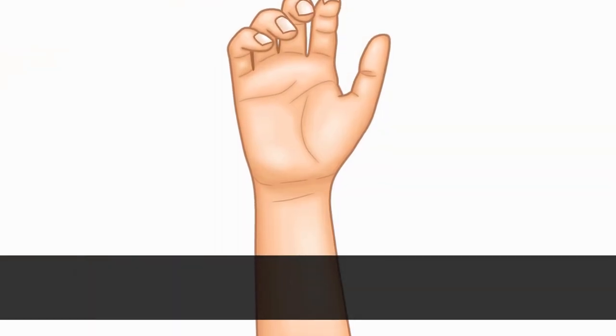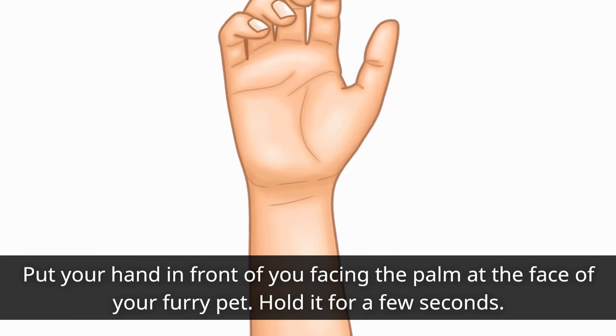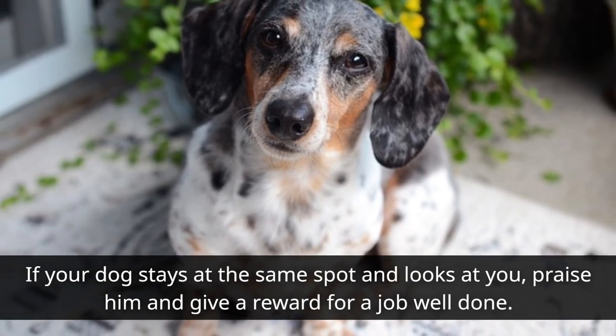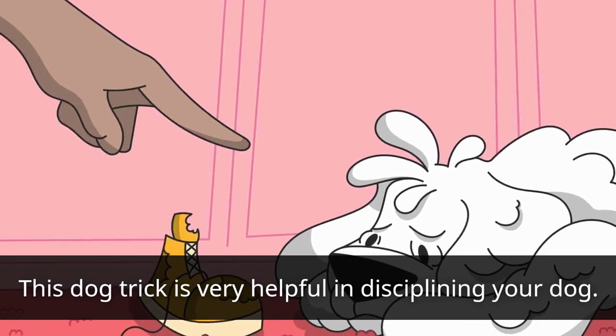Stay: Put your hand in front of you facing the palm at the face of your furry pet and hold it for a few seconds. If your dog stays at the same spot and looks at you, praise him and give a reward for a job well done. This dog trick is very helpful in disciplining your dog.